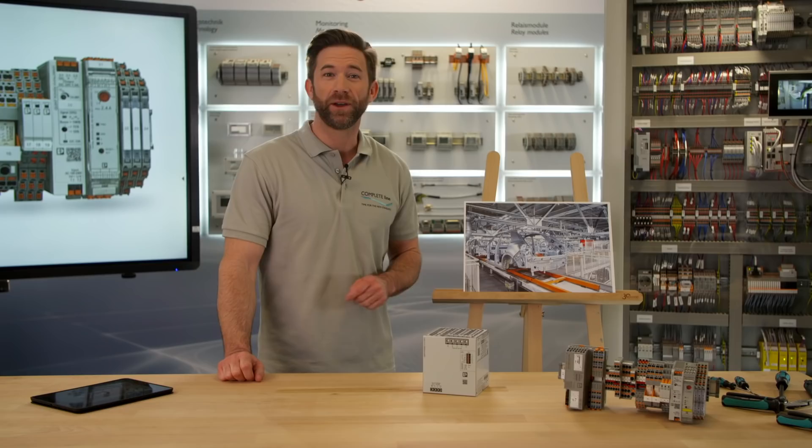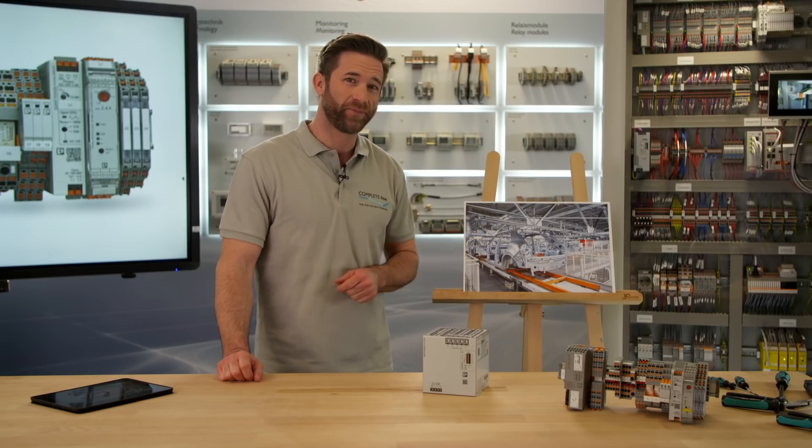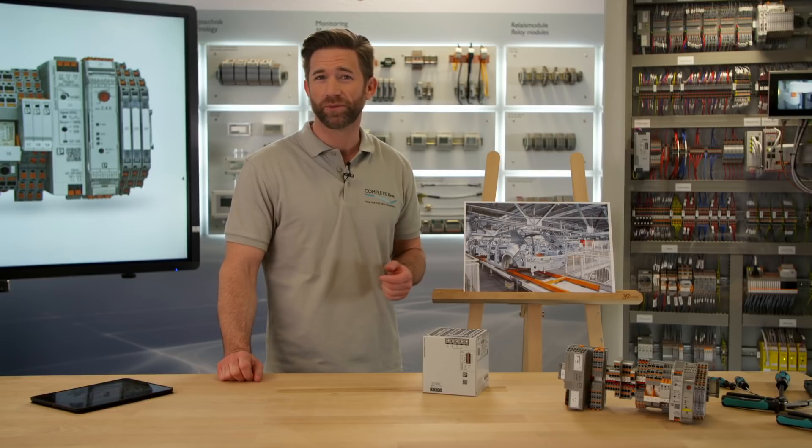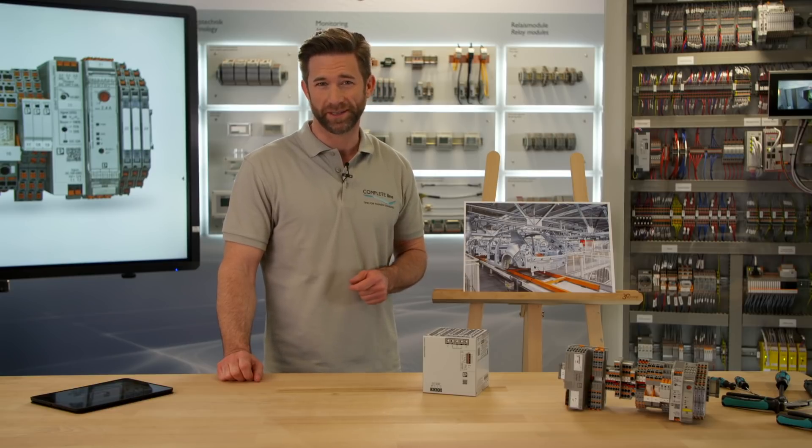If you are looking for a branch that gives the perfect example for the industrial Internet of Things, you end up at the automotive industry very fast. To be competitive in this environment requires high-performance products within the control cabinet. The high performance of power supplies is mandatory in this application, especially as the automation of production lines continues.